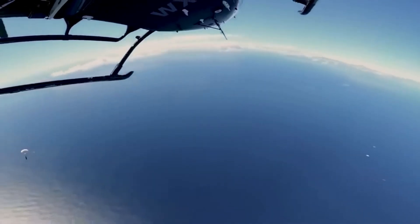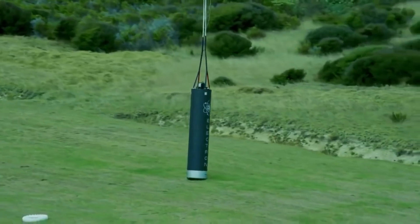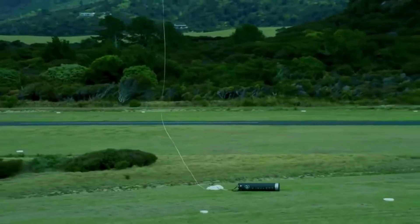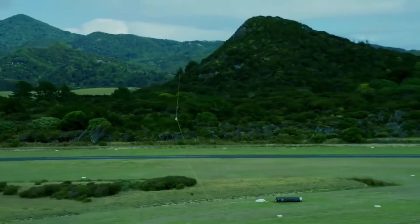Unlike previous recovery missions, 'There and Back Again' is attempting to avoid an ocean splashdown. After catching the stage mid-air, the helicopter will return the stage back to land. Upon success of this recovery, Electron will be one step closer to being the first reusable orbital small-sat launcher.